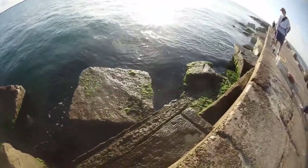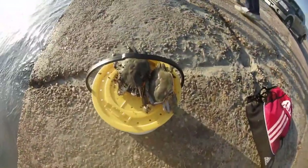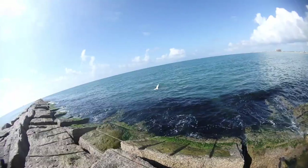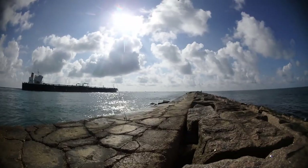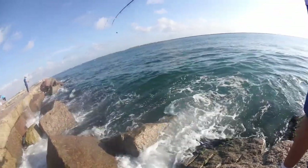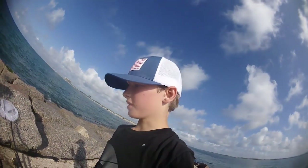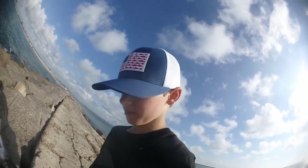We're looking for some sheepshead and other fish because we got some live shrimp and some crabs. We didn't have that much luck at this spot, so we're just going to move farther down the jetty. We got some bites by sheepshead but they would not eat the bait.